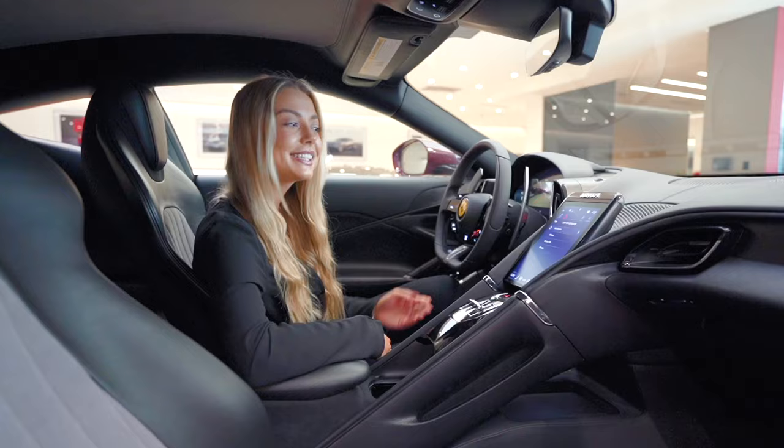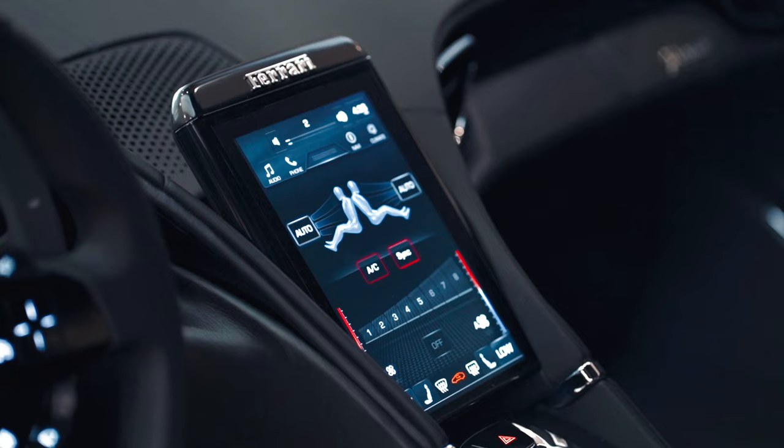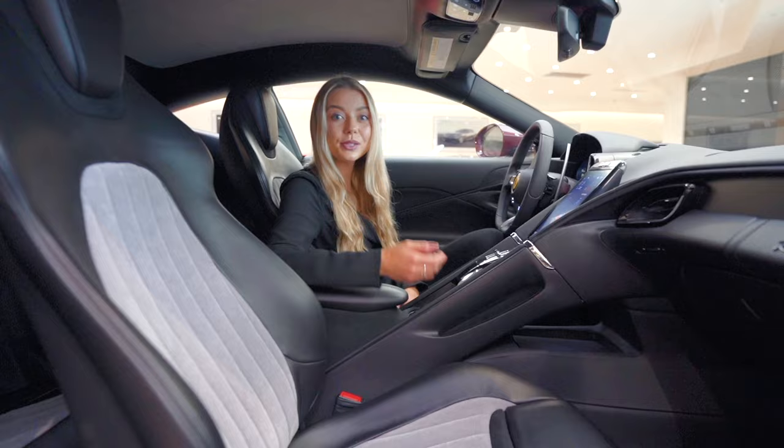This is an 8.4-inch vertical central display, which includes the optional Apple CarPlay. These are full electric seats, which you can customize for maximum comfort.